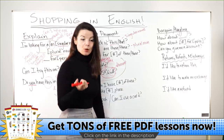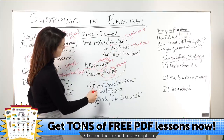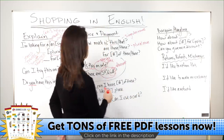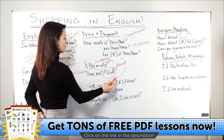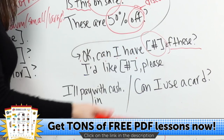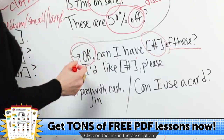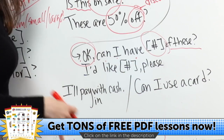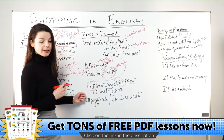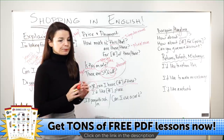After you check the price, how do you say you want to buy something? You can use: 'Can I have two of these?' or 'Can I have one of those?' Another expression: 'I'd like three, please.' or 'I'd like one, please.' This is a quick and easy way to express your decision. You can also just say 'Okay, two of these, please.'